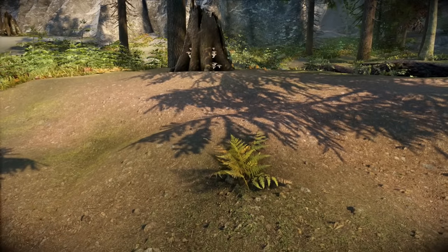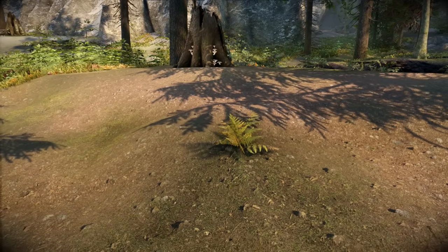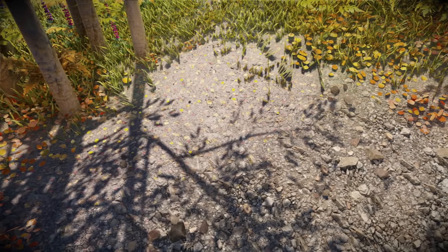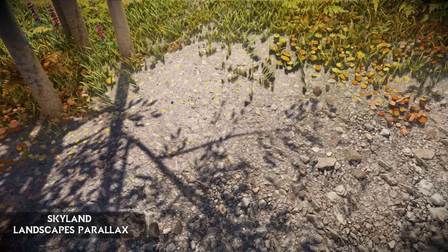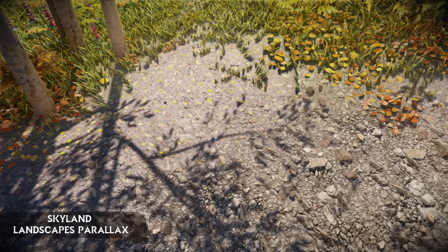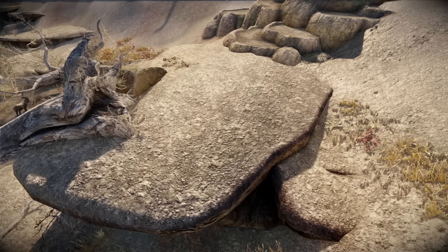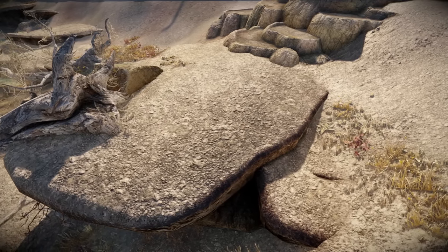Continuing on with some new texture mods, we have an add-on for one of the best and most popular texture overhauls known as Skyland, with the new mod called Skyland Landscape Parallax. This mod adds the parallax effect to all the landscapes as part of the Skyland overhaul. Parallax is a visual technique that gives the impression of 3D depth.